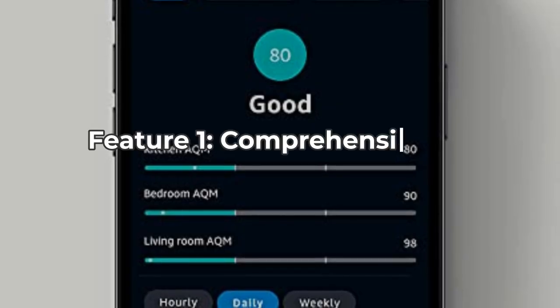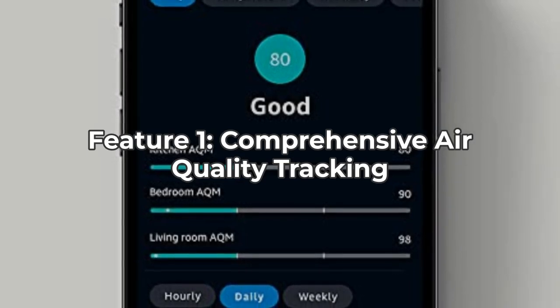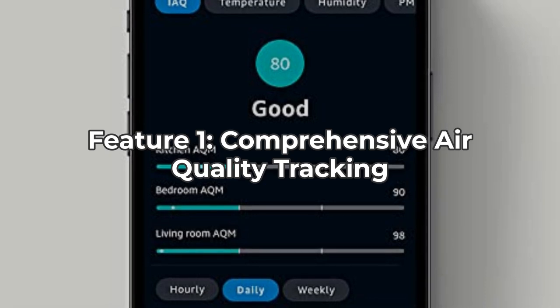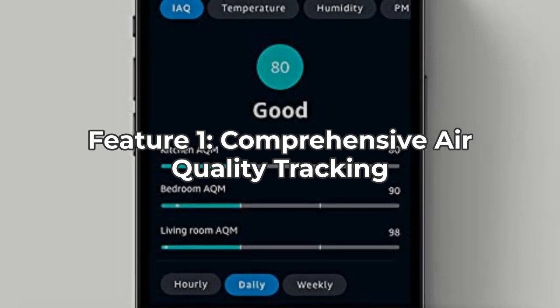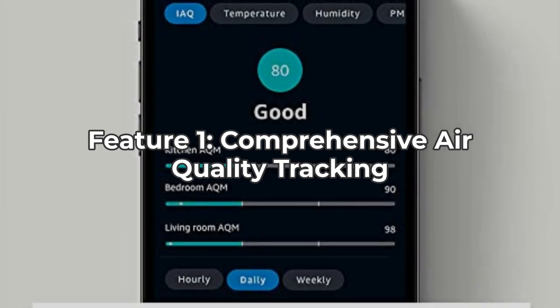First up, the Amazon Smart Air Quality Monitor tracks five key air quality metrics: particulate matter (PM 2.5), volatile organic compounds (VOCs), carbon monoxide (CO), humidity, and temperature. This provides you with an extensive overview of your indoor air quality. However, one downside is the lack of real-time data display on the device itself, which means you have to check your Alexa app for updates.